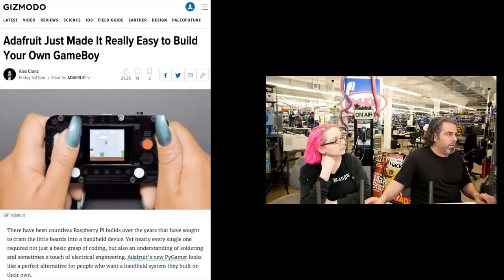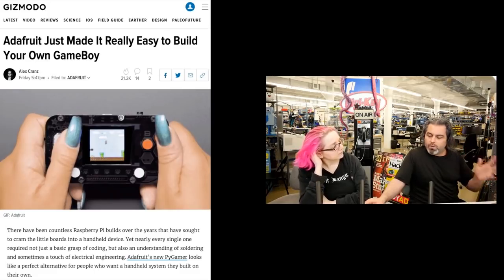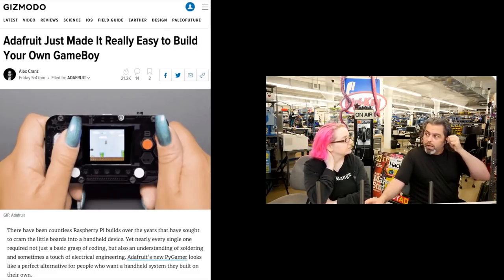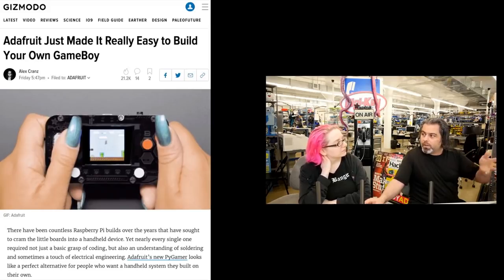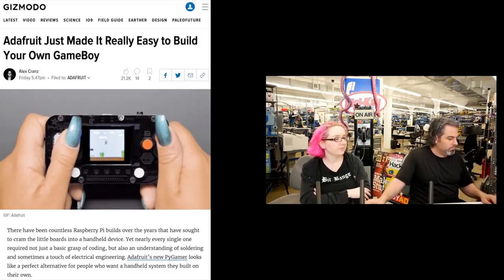Thanks to Gizmodo for noticing our PyGamer. Gizmodo posted 'Adafruit just made it really easy to build your own Game Boy,' showing all the PyGamer stuff we've been up to, with examples and links to all the different things.